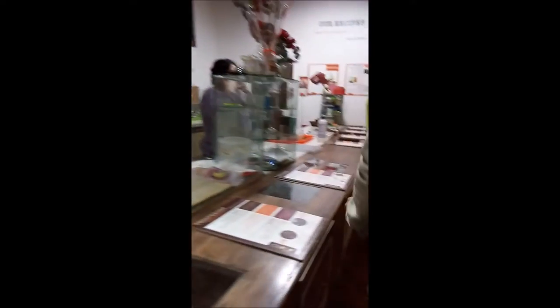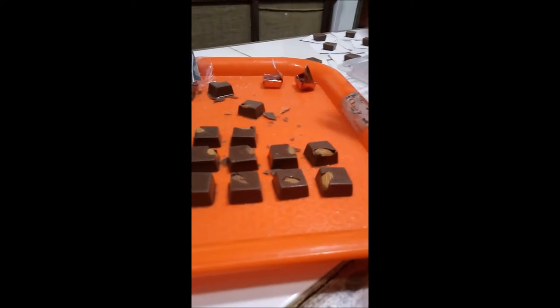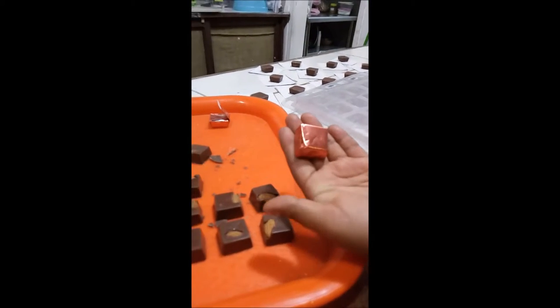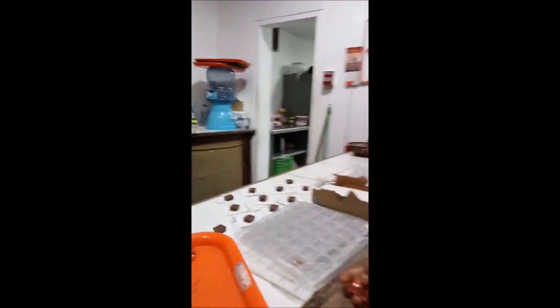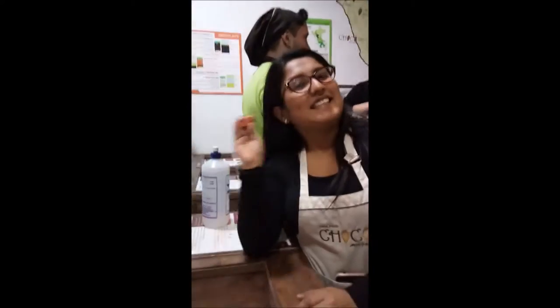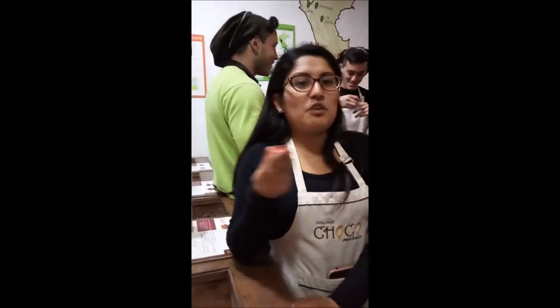After tempering, we do the molding process and then package our bonbons. As you can see, here we have the final product — for example, those are milk chocolate with almonds. We package all the bonbons by hand, one by one, in the artisanal way. It's not factory made; everything is made by hand so you get a quality product.